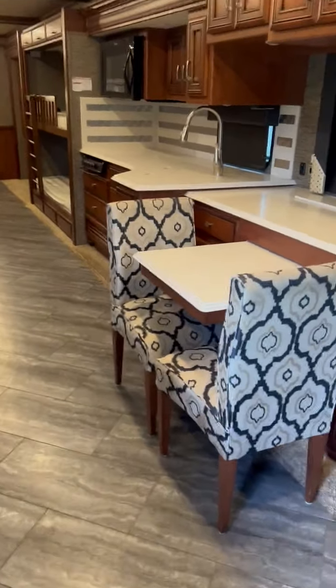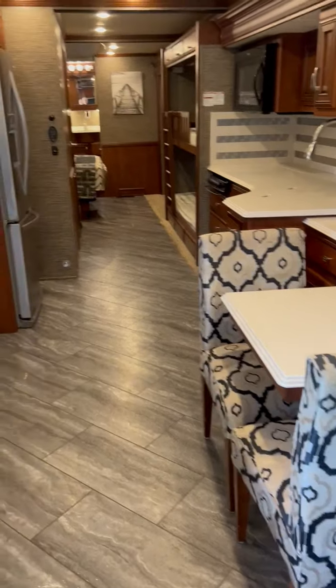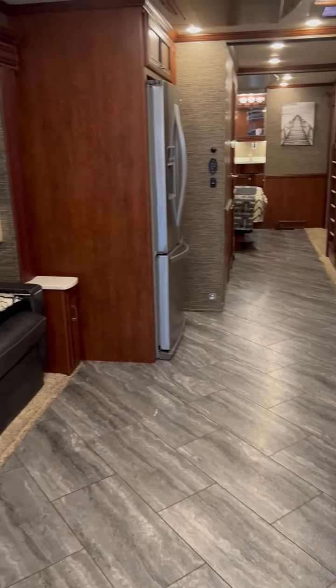The dining table has two more chairs and it does expand. They are stored under the bed.